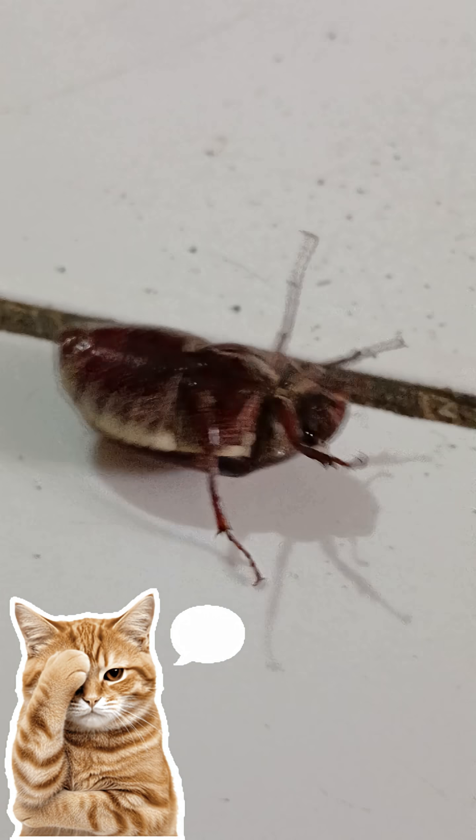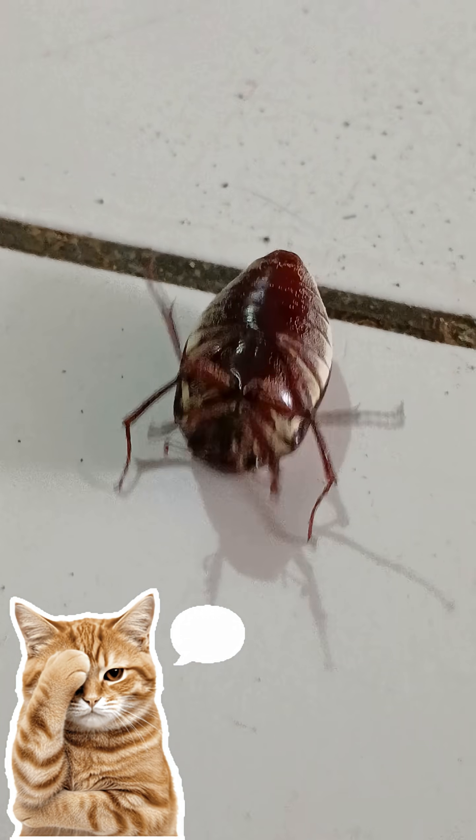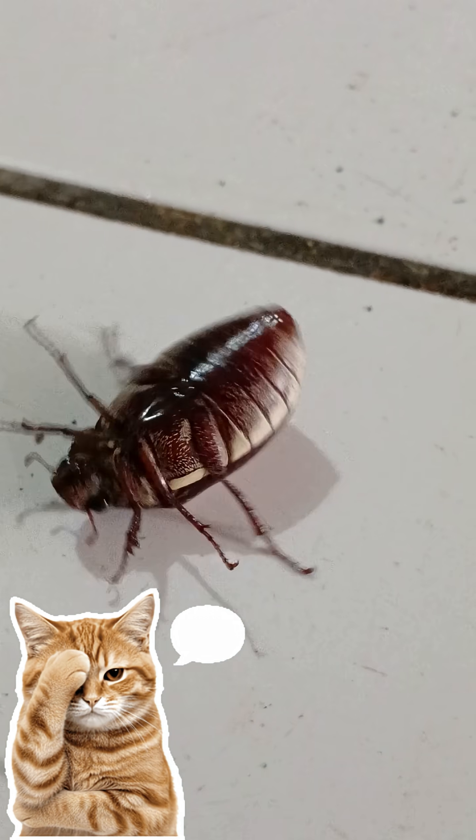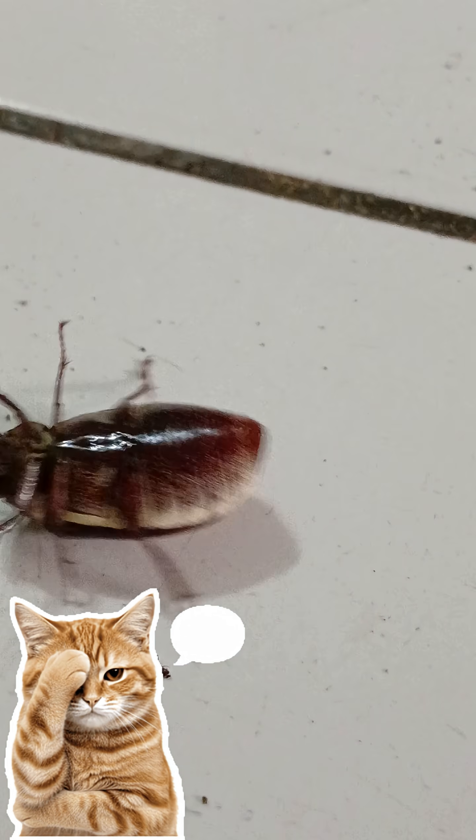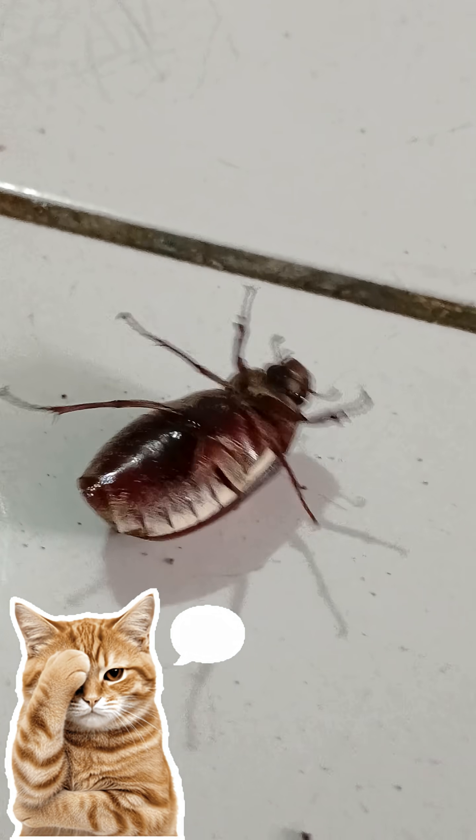It has shiny brown outer wings, and its body appears to be coated with white chalk. The pointed tip of its abdomen is not covered by the outer wings. Male and female beetles are similar in shape.